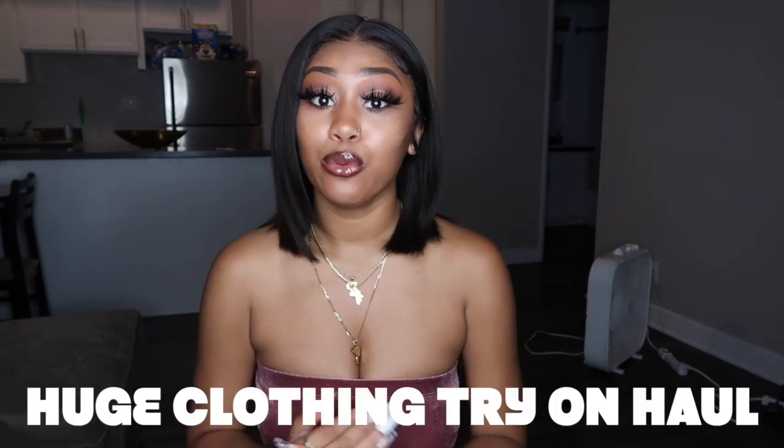Hey y'all, welcome back to my channel. It's Peyton, and today I'm back with another video. As you all have read by the title, today's video is going to be my really big clothing try-on haul. I kinda wanted to call this a back-to-school haul, but I decided not to just because I know a lot of people are already in school. But me, I'm on a quarter system at UCLA and we don't start school until next week, at the end of September. But anyway, I'm just gonna go ahead and call this like an Instagram baddie slash back-to-school haul.